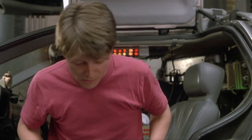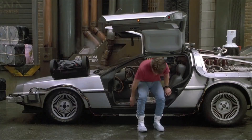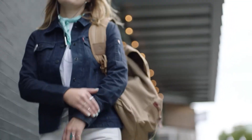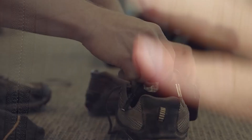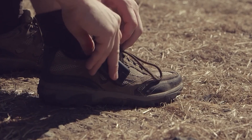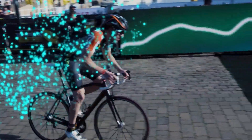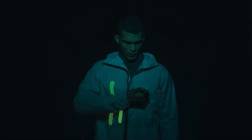We all remember the self-lacing sneakers from the movie Back to the Future — it seemed unreal back then. Today, however, we have a jacket that can control your smartphone with just one touch, or clothing that can repair itself in case of damage. How about shoes with built-in batteries that charge with every step you take? We've put together an exciting collection of futuristic clothing that already exists. Are you ready? Let's begin.